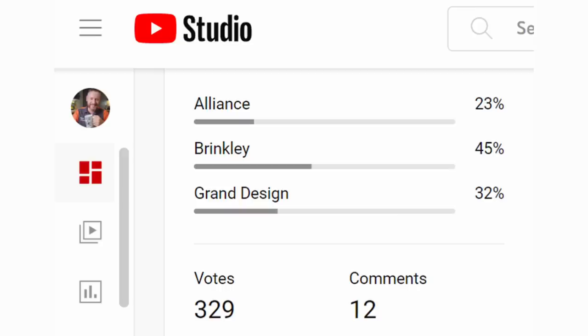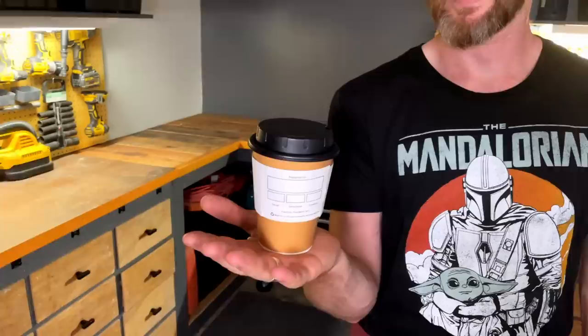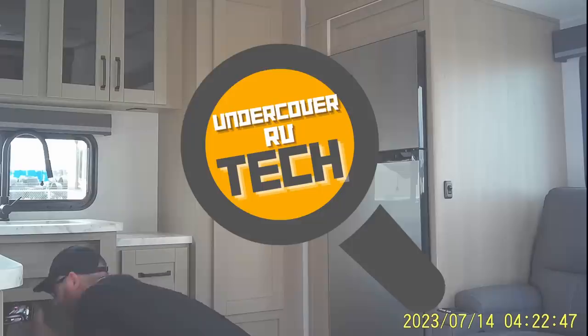Who makes the best RV — Grand Design, Brinkley, or Alliance? I recently put a poll on YouTube to ask, and honestly I think the reason the poll was so split is that the marketing teams for these companies have done an excellent job. As a certified RV technician, I went undercover to thoroughly inspect these quality RVs. This is probably going to be a controversial episode.